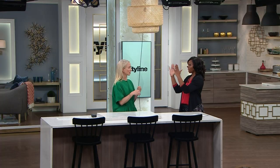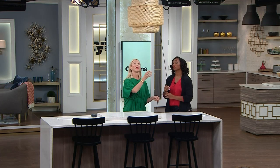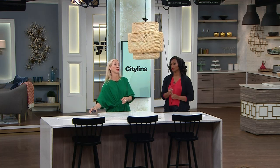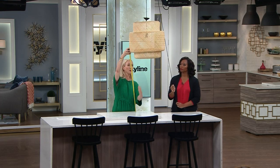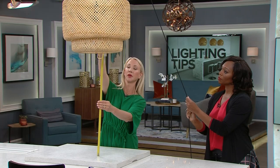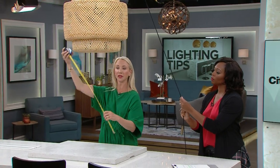Art should be at eye level, but the pendant shouldn't be eye level — it needs to be a little lower than that. So the main thing, and I'm going to get out my tape measure because there is an average: it's around 30 inches. That's about 30 inches right there. You can have some flexibility within that.